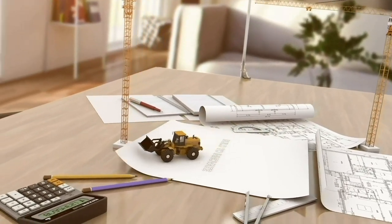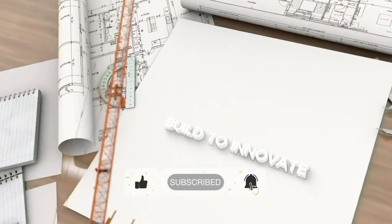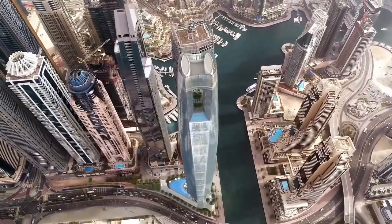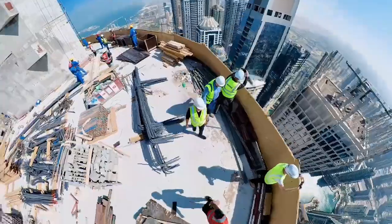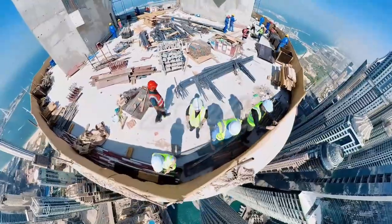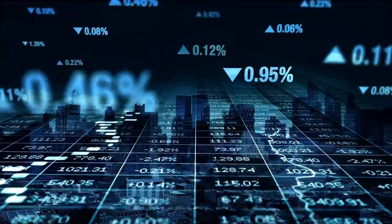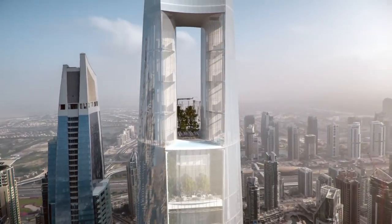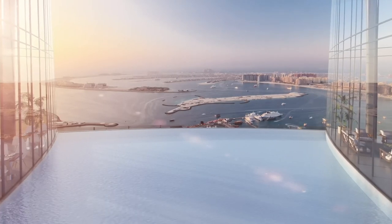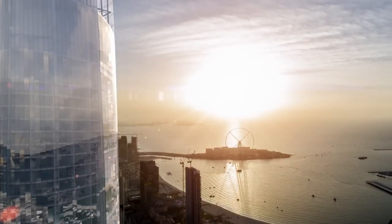Hello and welcome to Build to Innovate. In today's video, we are going to look at the CL Tower Dubai. This towering masterpiece, currently under construction, is set to become the world's tallest hotel upon its completion in 2024. Its title alone is enough to attract global attention, but the impact of such a grand project goes far beyond its height. Join us as we explore the significance of this iconic structure and its impact on the hospitality industry.